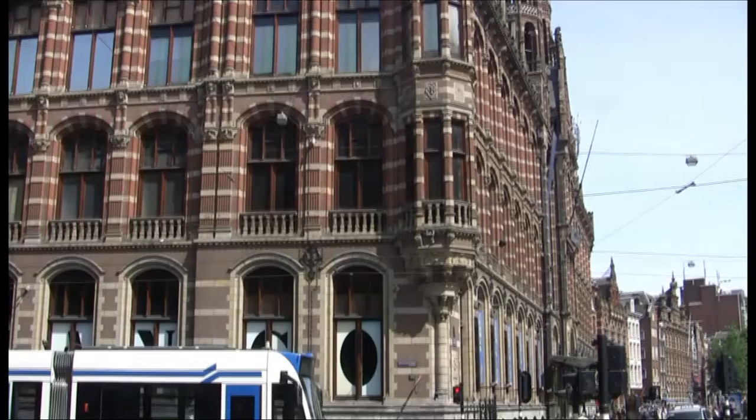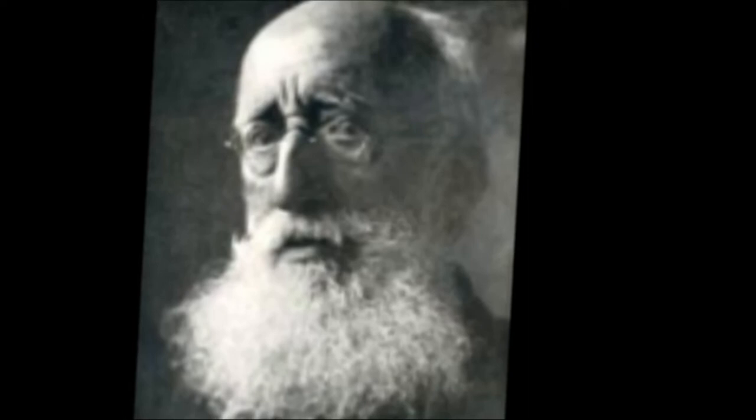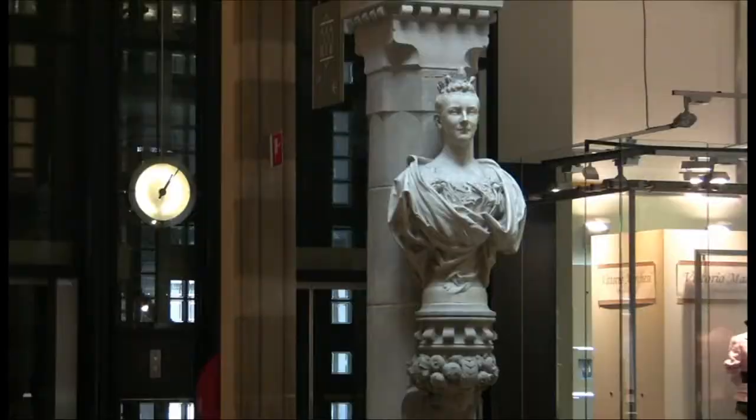This is the Magna Plaza in Amsterdam. It was originally built in 1895 by Cornelius Hendrik Peters as the main post office for Amsterdam. Today, it's a shopping mall.